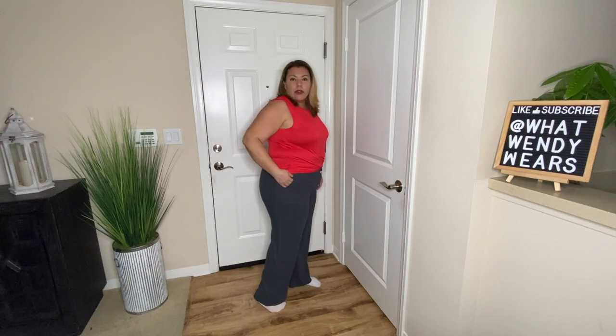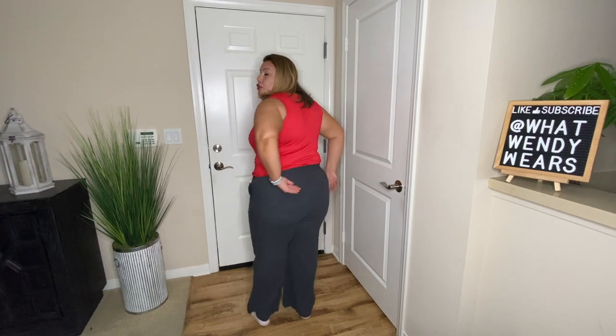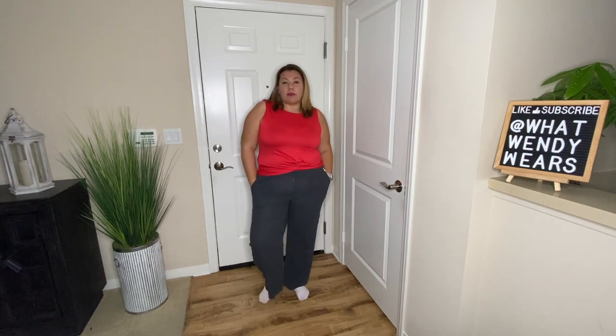The pants are from The Gap — I believe they're called their everyday pants and they're a linen blend. Super comfortable, honestly. They do have a functional drawstring at the top. They are high rise with a bit of a wider leg and I really like the fit. This is a perfect weekend look — going out, walking around in the park, hanging out with friends and family. I really do like this look.